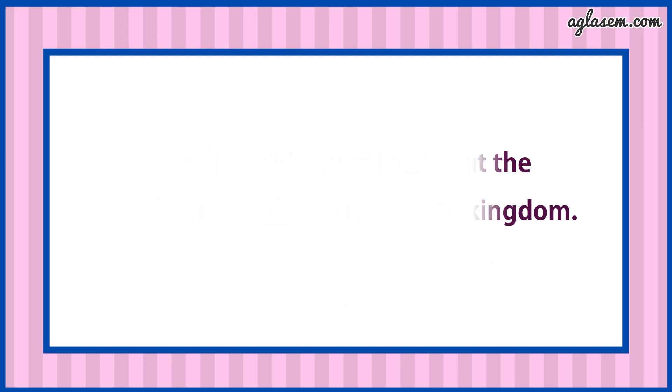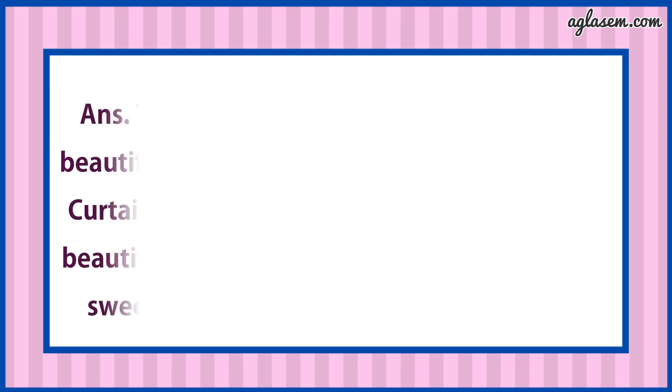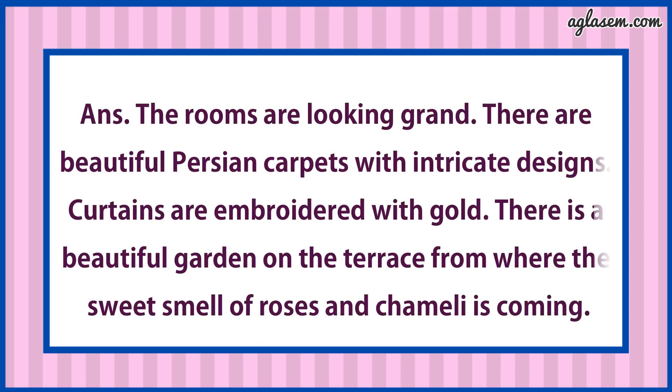Second question says: Imagine the rooms in the palace, the beautiful carpets and curtains, the fountains on the terrace and the sweet smell of roses and chameli. Where is this coming from? Answer is: The rooms are looking grand. There are beautiful Persian carpets with intricate designs. Curtains are embroidered with gold. There is a beautiful garden on the terrace from where the sweet smell of roses and chameli is coming.